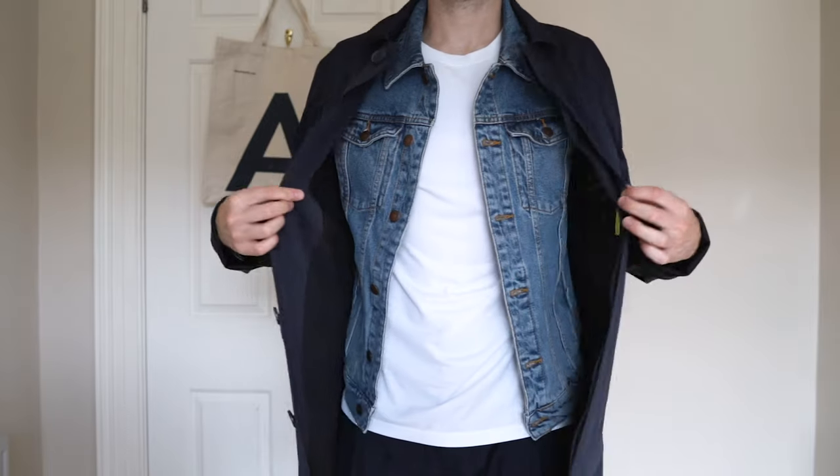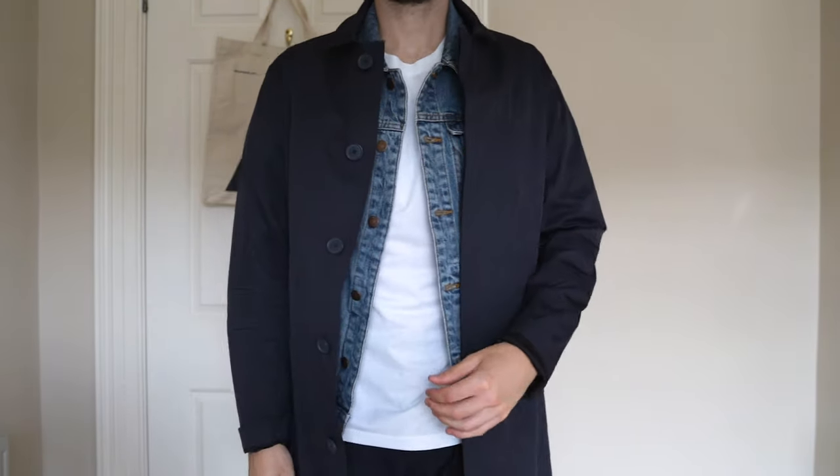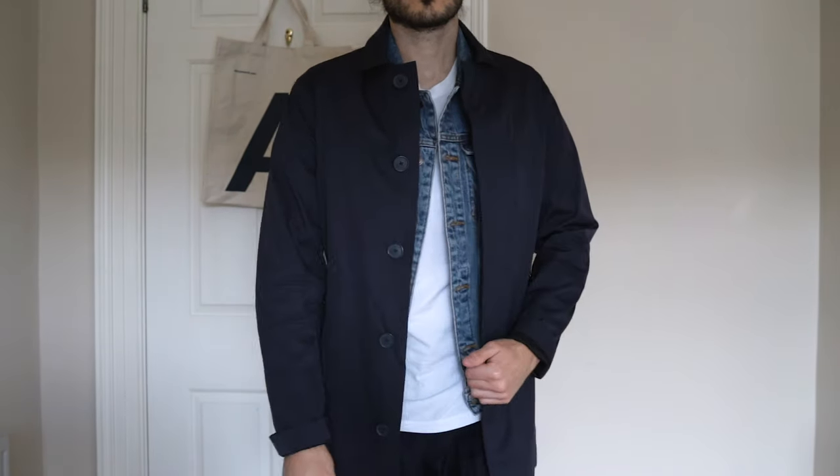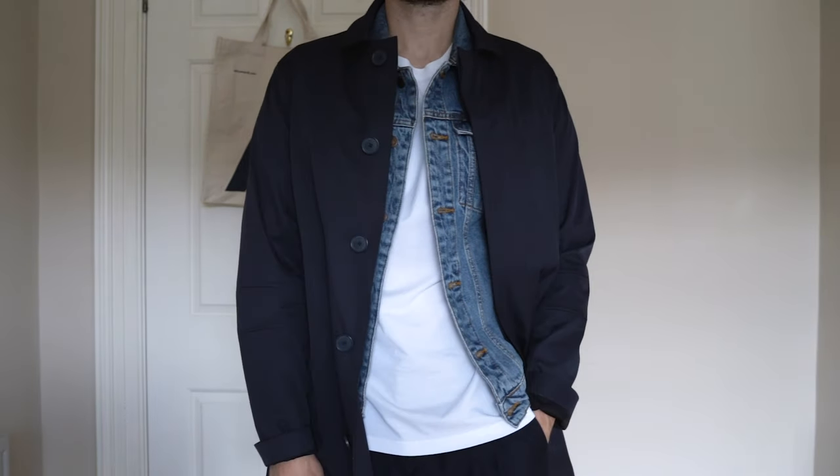For when the weather cools down, I like to throw on a navy mac over the top of the denim jacket. I love the layers this creates in the look, and the denim jacket adds a really nice subtle touch to the fit. This also smartens the look up a bit, which I find a mac always does to any outfit.